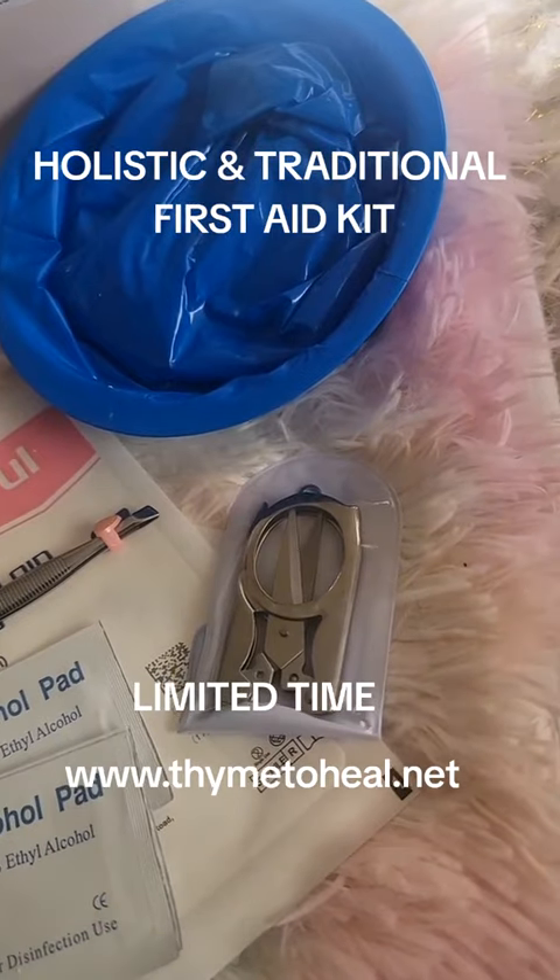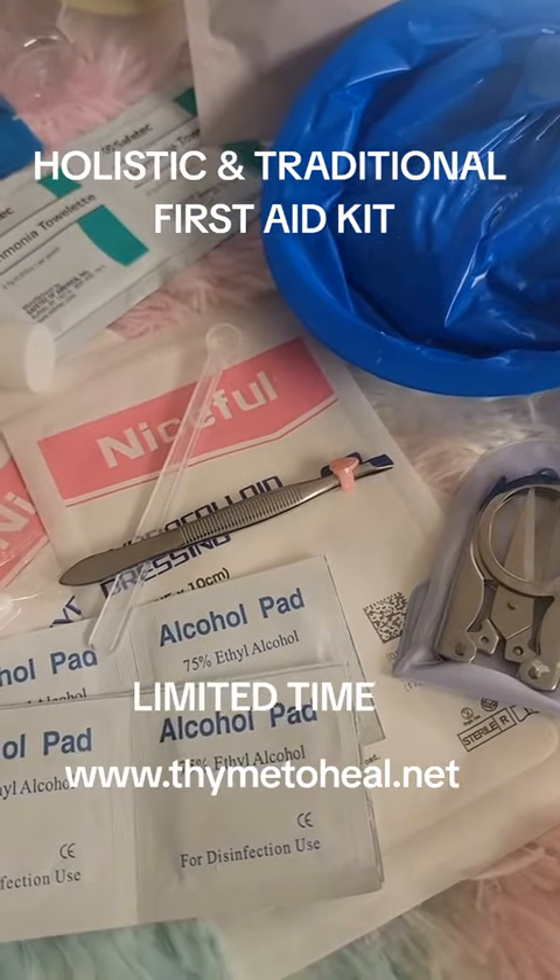It has a vomit bag, foldable scissors, alcohol pads, and tweezers.